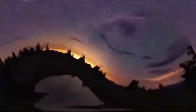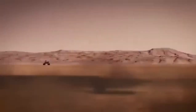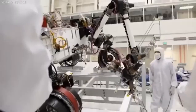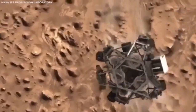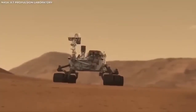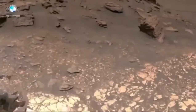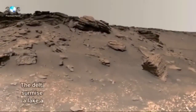Each rover that lands on Mars paves the way for new discoveries and gets us closer to answering some really big questions. Was there ever life on Mars? Could there be life out there somewhere else? The answers might still be far off, but thanks to missions like Perseverance, we're moving closer to finding them. The adventure continues, and who knows what we'll discover next. Mars has been quite busy over the last 15 months, doing plenty of roving, and now it's ready for the most important part of the mission: searching for signs of life.